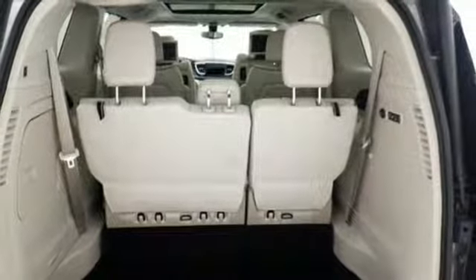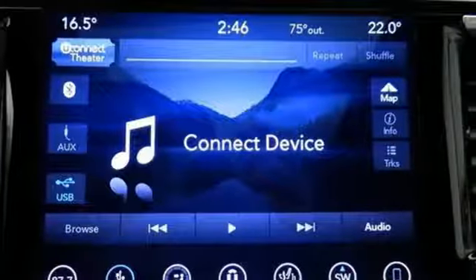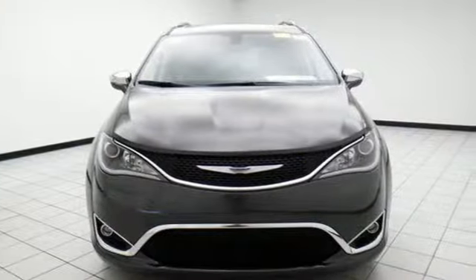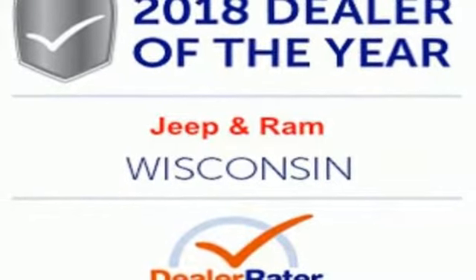While you accomplish your to-do list, this Pacifica supports you with safety features, including smart brake, electronic stability control, anti-lock four-wheel disc brakes, and hill start assist. Simplify your every day with a minivan equipped for your every need. Explore this Pacifica and test drive it today.